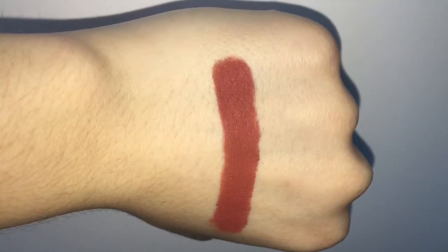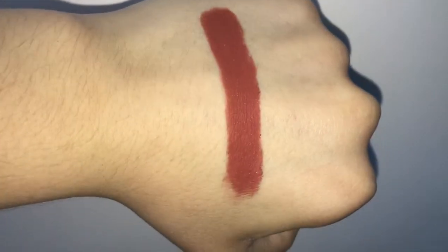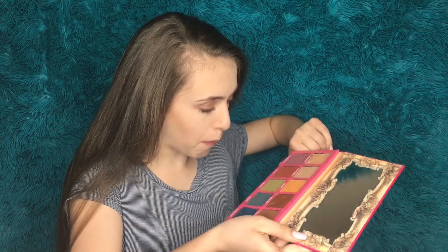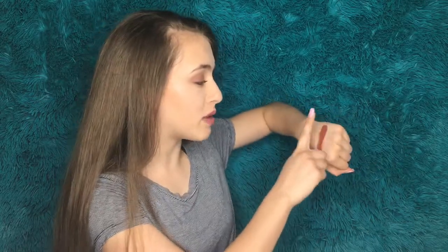Next we're going into Fetish, which is this deep red-looking color. It does look like there's a little shimmer in it, like the Charm orange shade. But just like Charm, the shimmer does not really transfer onto the hand — not sure about onto the eyelid. Great formulation, really pretty — I love the pigmentation on these shadows. I'm obsessed.